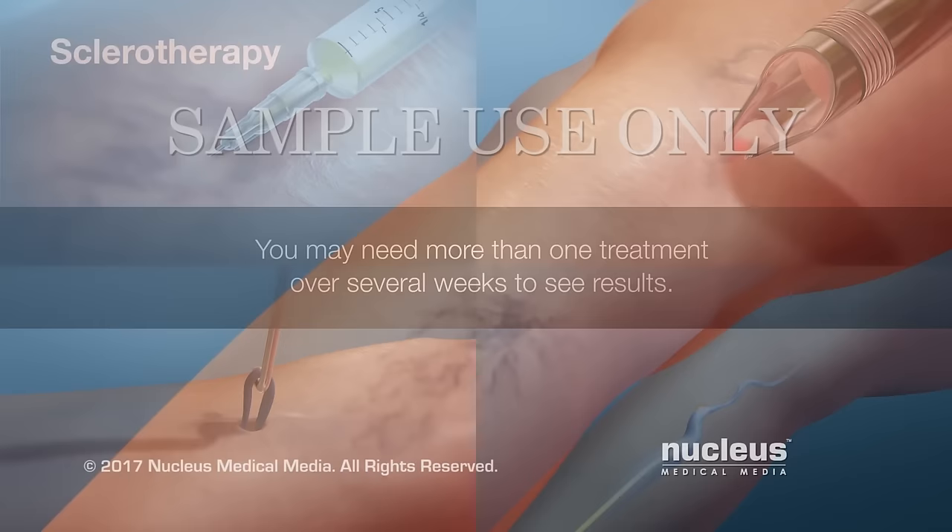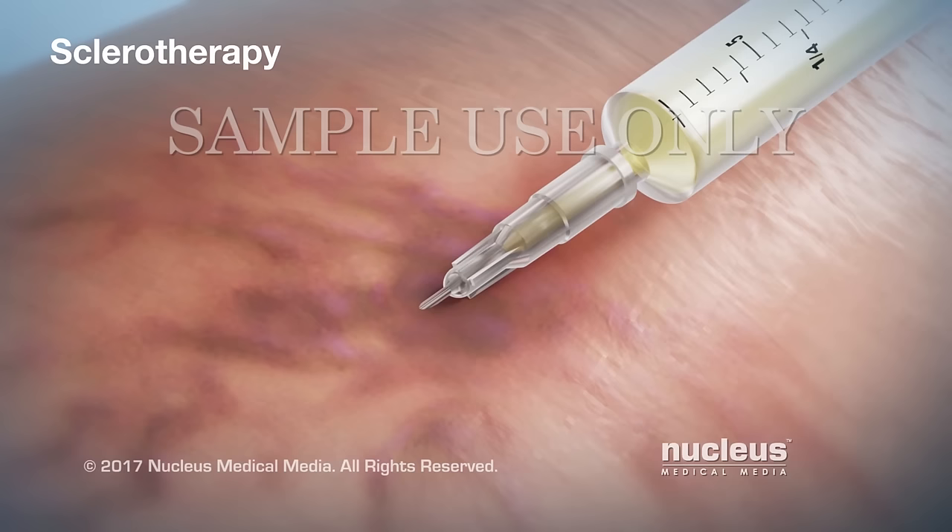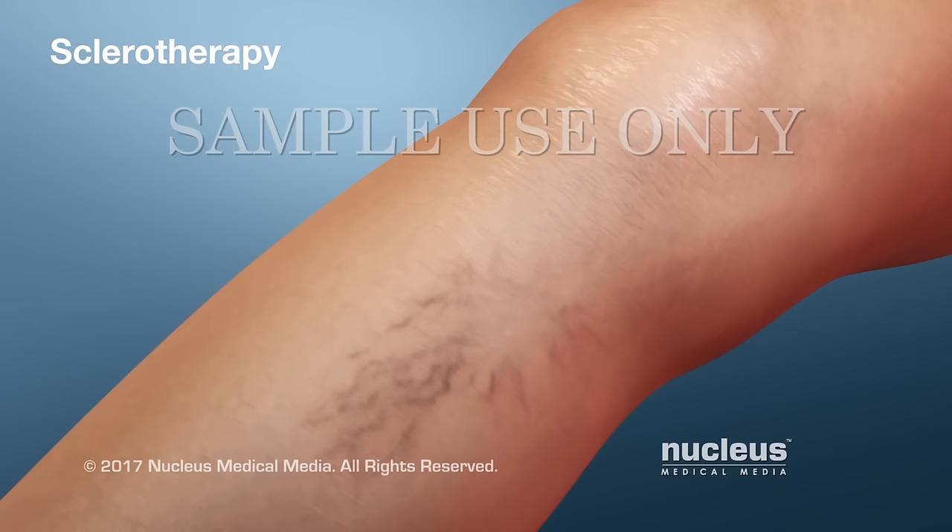Sclerotherapy works best on smaller veins and spider veins. In this procedure, a chemical is injected into the vein. The chemical irritates and scars the vein, causing it to close off and fade away.